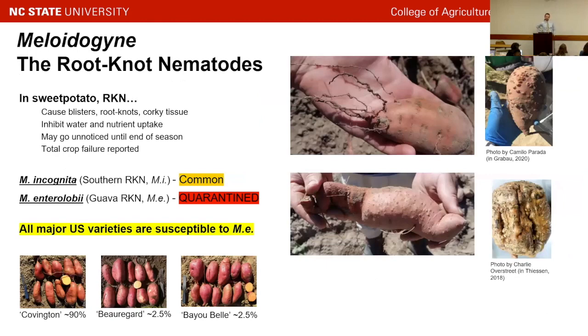Meloidogyne are the root knot nematodes — there are something like 500 species and a lot of them have a really broad host range. The ones we're most concerned with in North Carolina are Meloidogyne incognita, the southern root knot nematode, and Meloidogyne enterolobii, the guava root knot nematode, so named because it decimated the Brazilian guava industry. This one is under internal quarantine in North Carolina, so half of our crop going to Europe can't leave the state if it's detected. All major U.S. varieties are susceptible to this nematode.